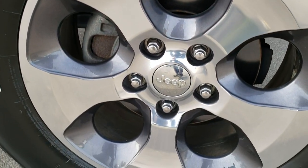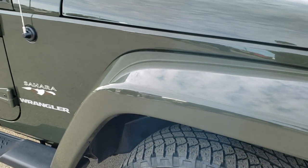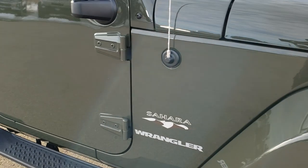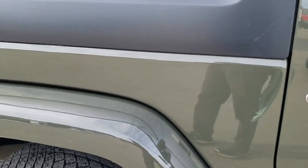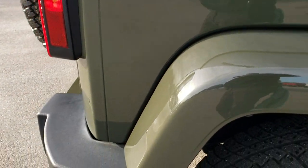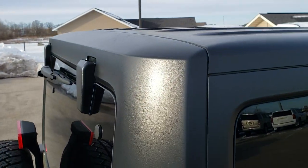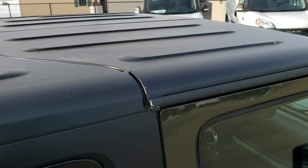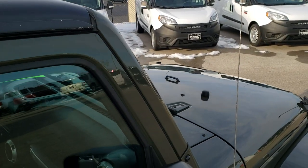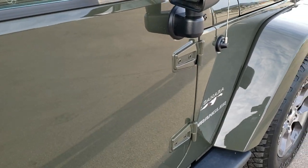The passenger side rim is in pretty nice condition. As you go down this side of the Jeep, you can see just how clean the body is — how reflective and mirror-like that paint is. We take these HD videos so if you are far away or cannot make the trip but are still interested in purchasing the vehicle, you can see it and have confidence in what you're looking at before you get here, and make a smart buying decision from the comfort of your own home.